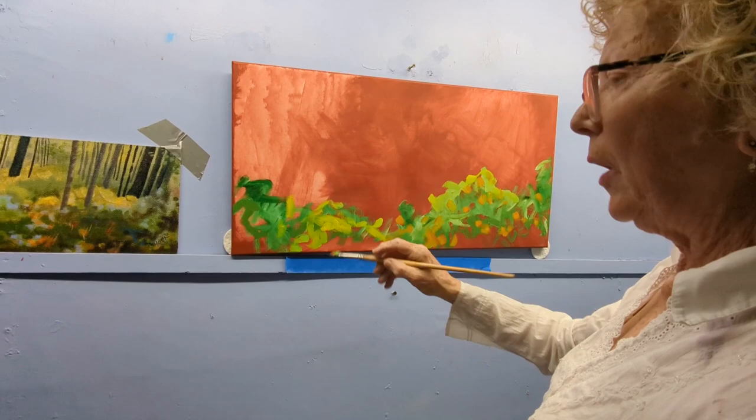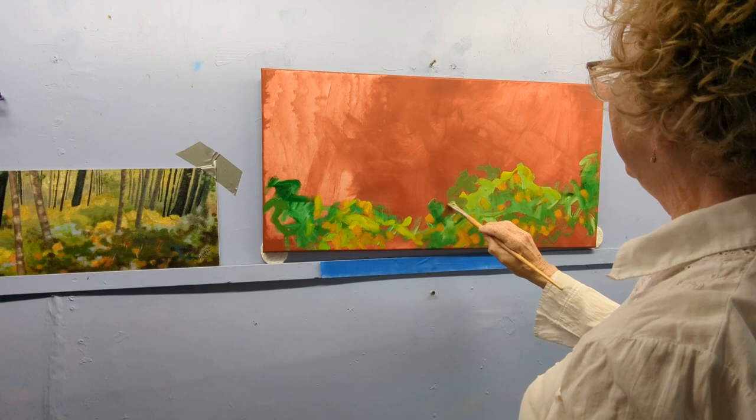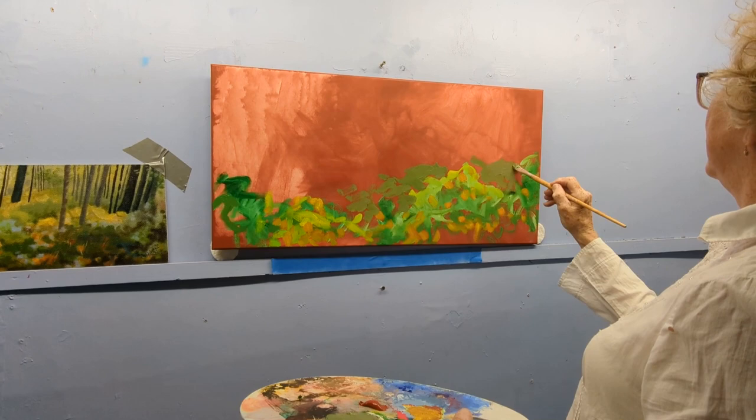I'm just adding a bit of brightness — the kind of brightness I want to the foreground. Now I've greyed this colour back some, so I'm going to put in some more greens back here to step the floors back.